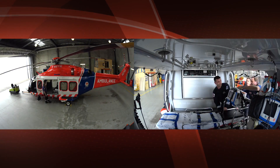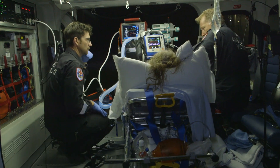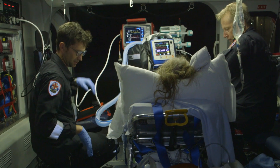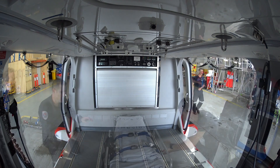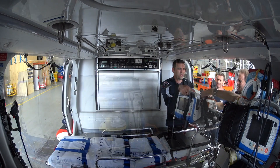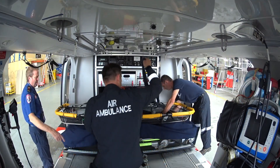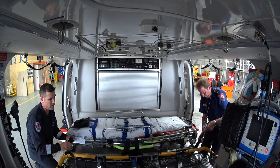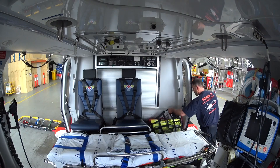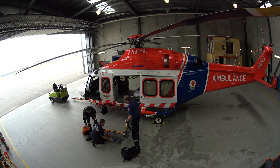It's undergone extensive fit-out with storage areas for medical equipment, medical lighting, power and oxygen supplies. The aircraft is able to be configured in a number of different ways to accommodate a variety of different circumstances — from transporting medical retrieval teams to winching operations, double loading of patients from accidents, and also mass casualty evacuations.